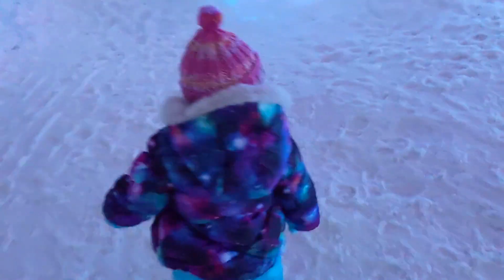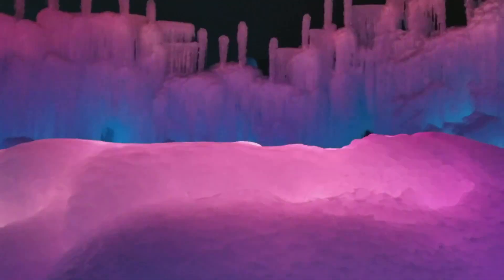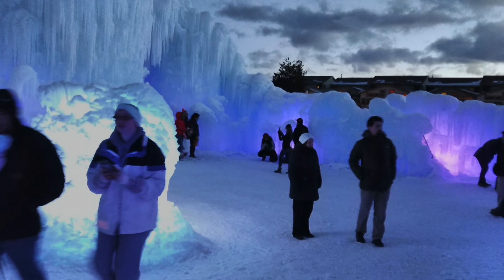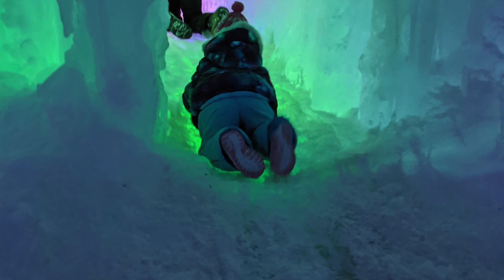Now that we understand a little more about ice, let's do some more ice castle exploring. Just look at this beautiful ice ceiling — you can see the icicles hanging down. And there's even an ice fountain here! The inside of the ice castle is like a giant maze; there are lots of different rooms, caves, and tunnels.